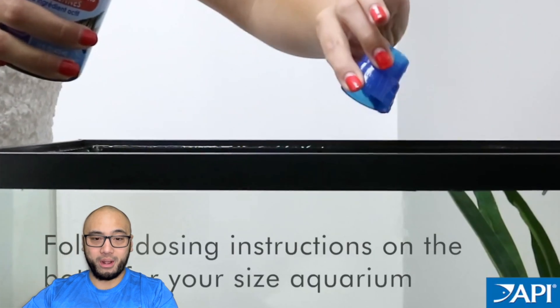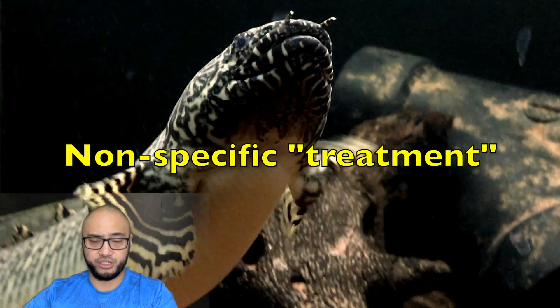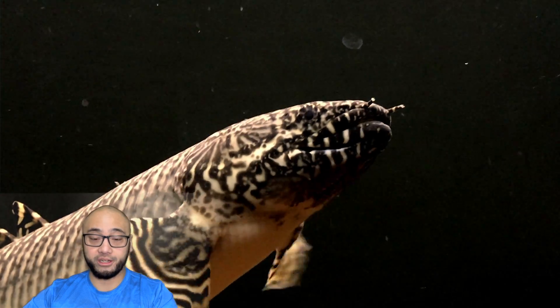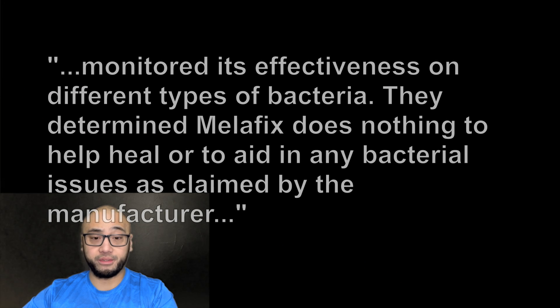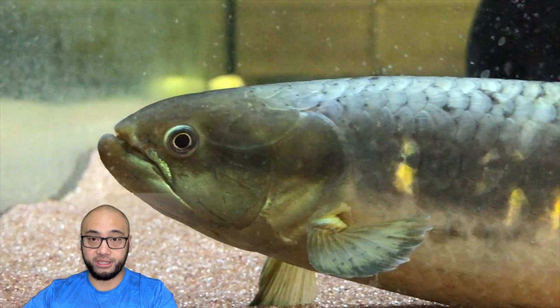One of the main problems with PimaFix and MelaFix is that they're not specifically targeted to kill the pathogens that cause fish disease. This means that the infection can sometimes persist or even worsen and spread to other fish in the tank. A 2015 study from North Carolina State University showed that MelaFix had no significant bactericidal or inhibitory effect on any of the pathogens they tested.